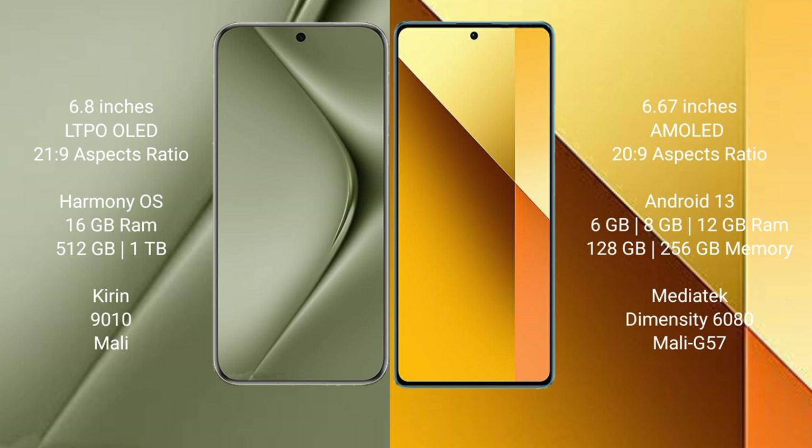The Huawei Pura 70 Ultra runs on the HarmonyOS operating system, while the Redmi Note 13 runs on the Android 13 operating system.